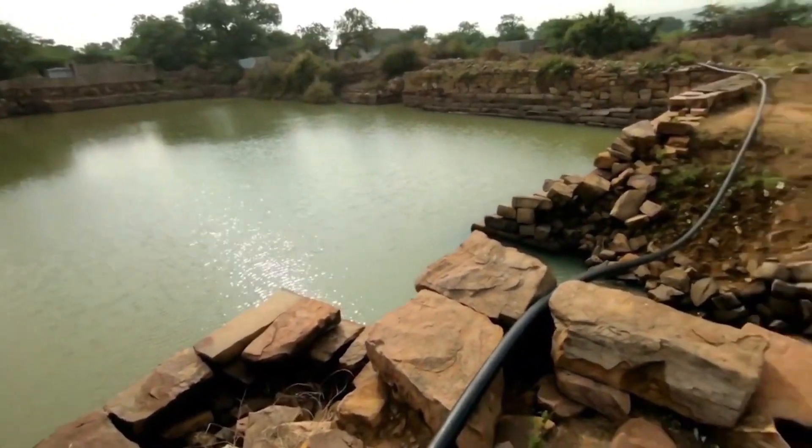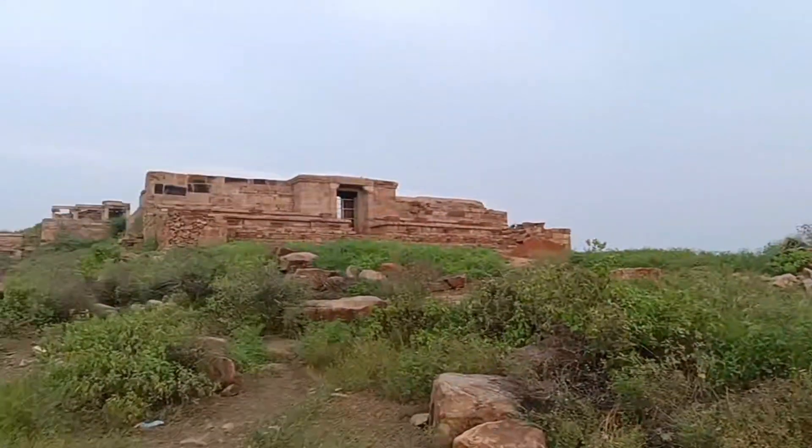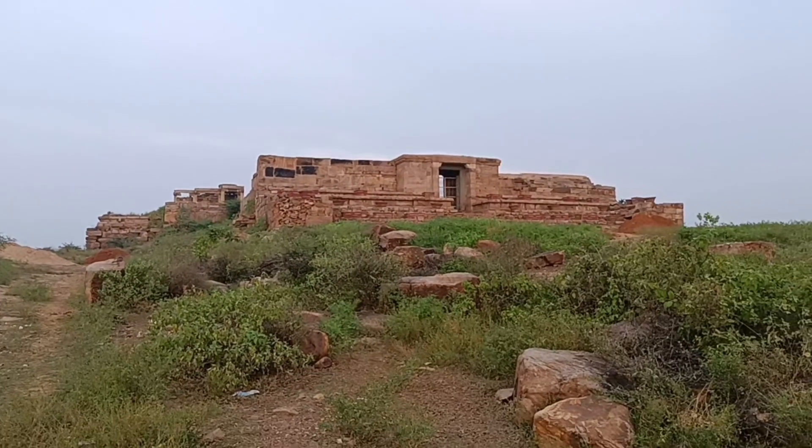This structure is Kattula Ganar. The Ranganayakula Temple is also located here — it is a notable building at this site.